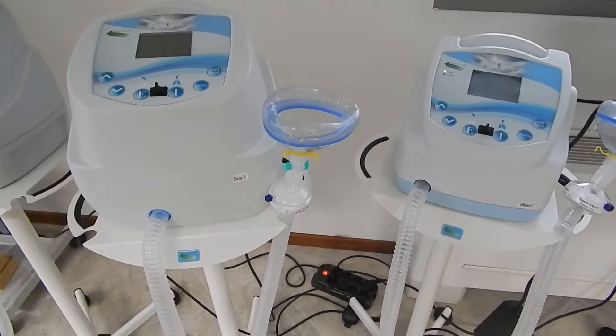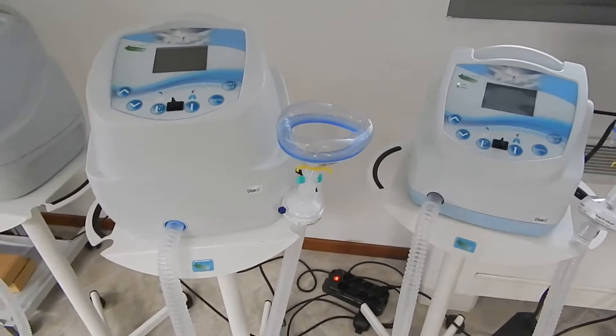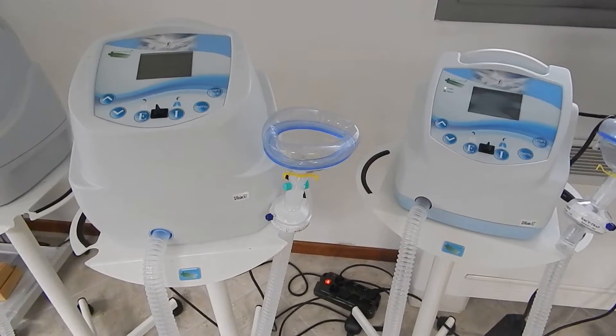Our cough assistants Pegasol and Mini Pegasol are used to remove secretions from the lungs — they remove the mucus.